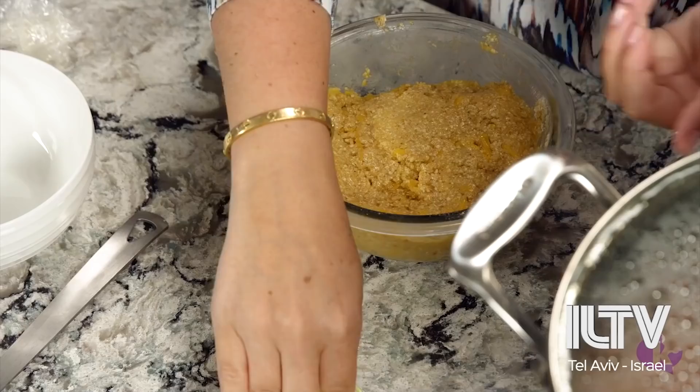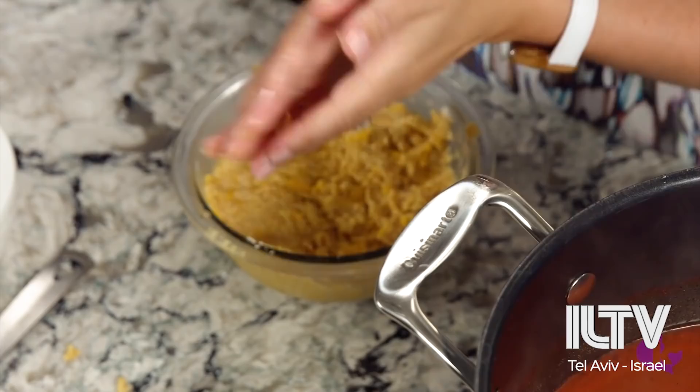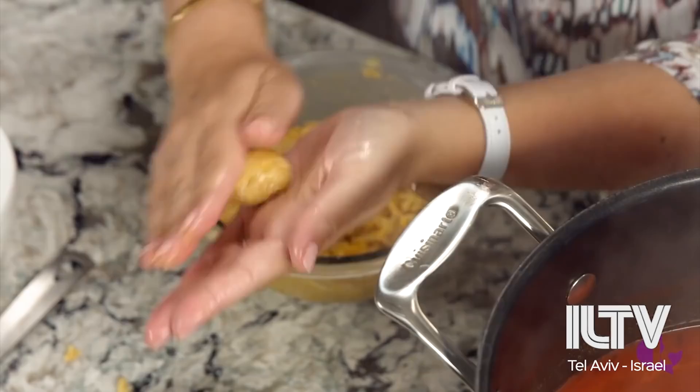Step one: remove the saran wrap. Step two: dip your hands in a little bit of oil — I like to do this whenever I make matzo balls because the dough can be sticky. We're going to grab a little bit of the mixture. I like to make these mini, because the kids feel like they got so many. Drop them into the boiling soup.